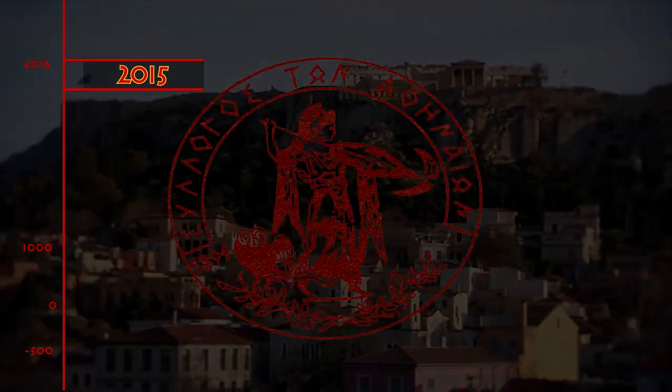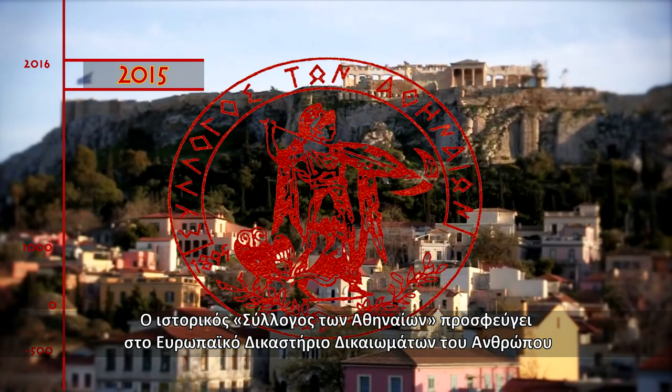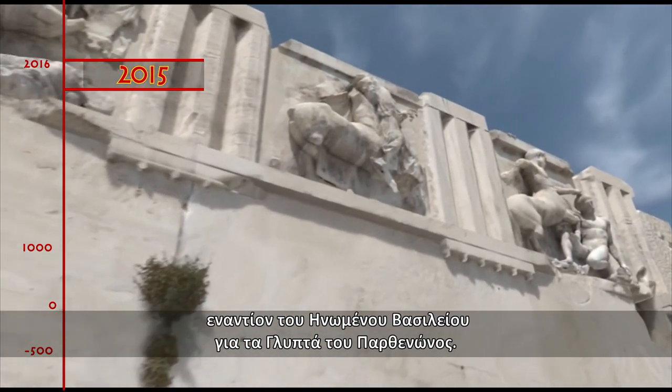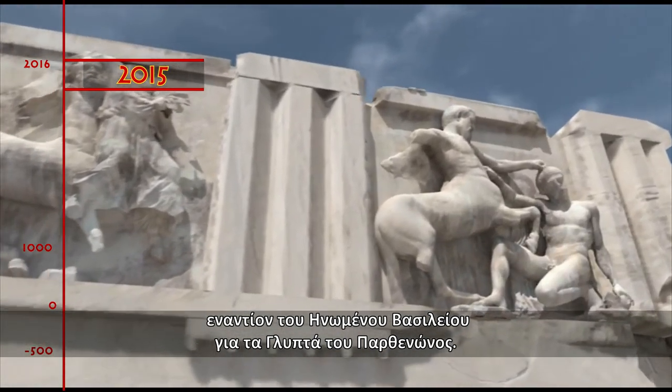2015. The Athenians Association launches a lawsuit at the European Court of Human Rights against the United Kingdom for the Parthenon sculptures.